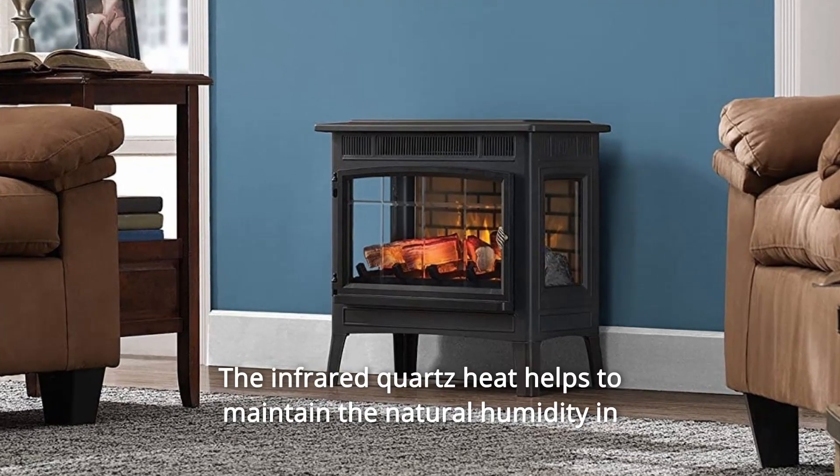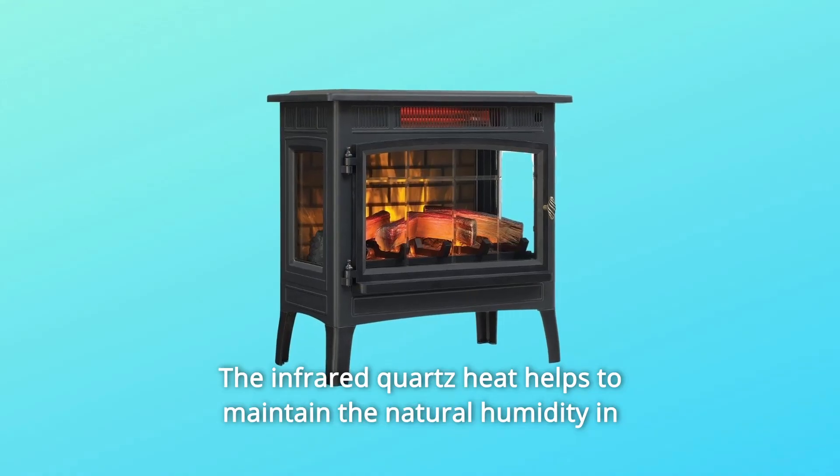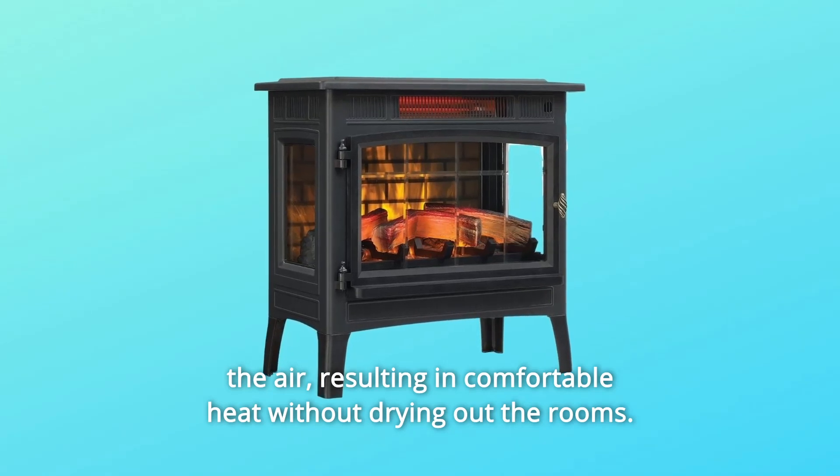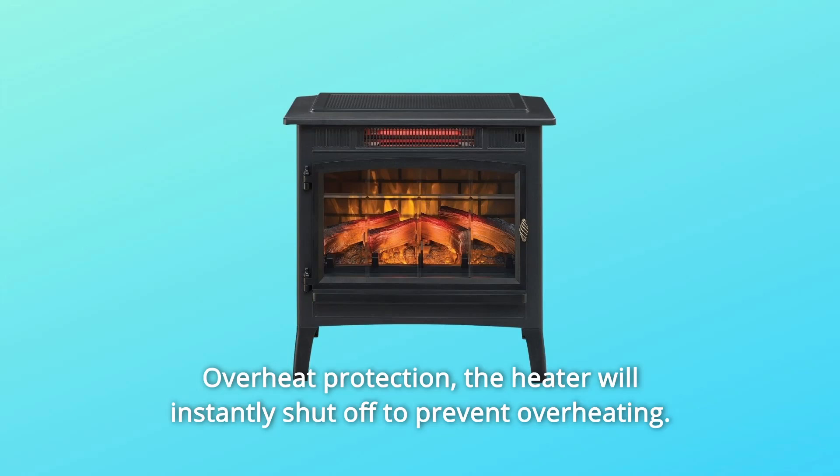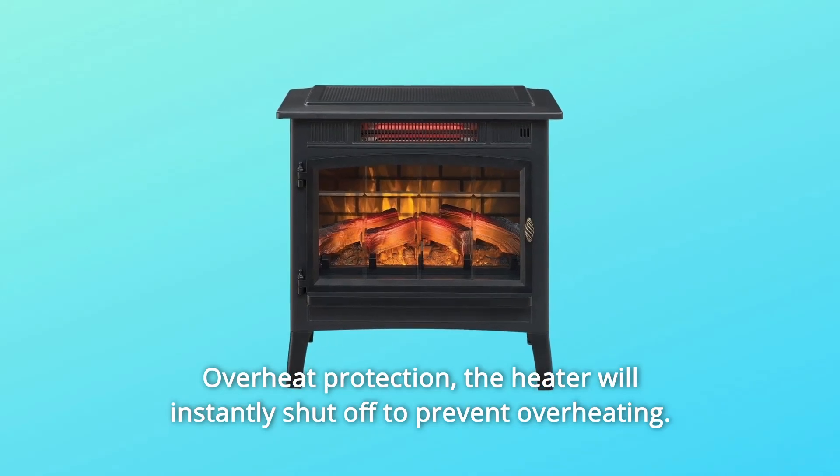Number 3: the infrared quartz heat helps to maintain the natural humidity in the air, resulting in comfortable heat without drying out the rooms. Number 4: overheat protection — the heater will instantly shut off to prevent overheating.